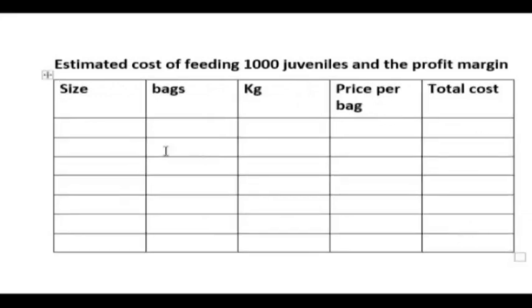The first feed size is 1.5 mm. At this stage they won't take a full bag — they are taking only 3 kg of this feed. The cost per kg for this is 1,007 naira, and the total cost for the 3 kg will be 5,100 naira.